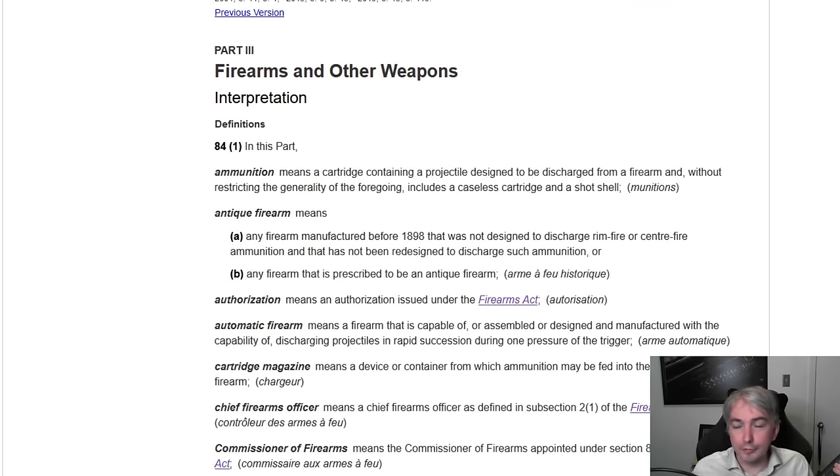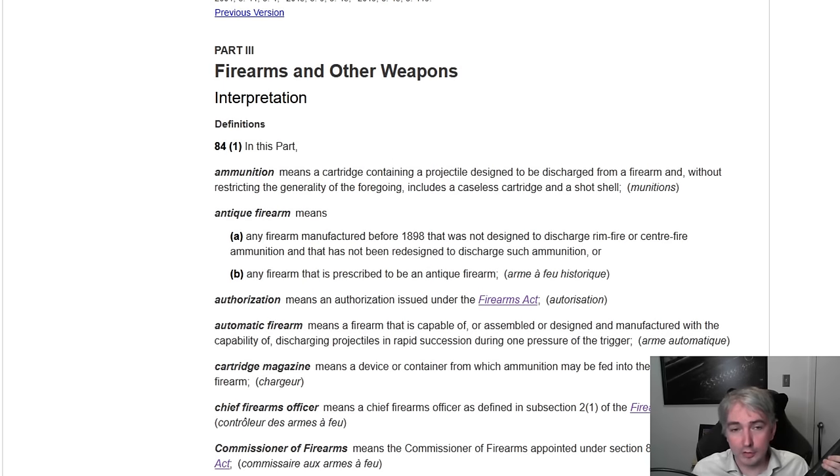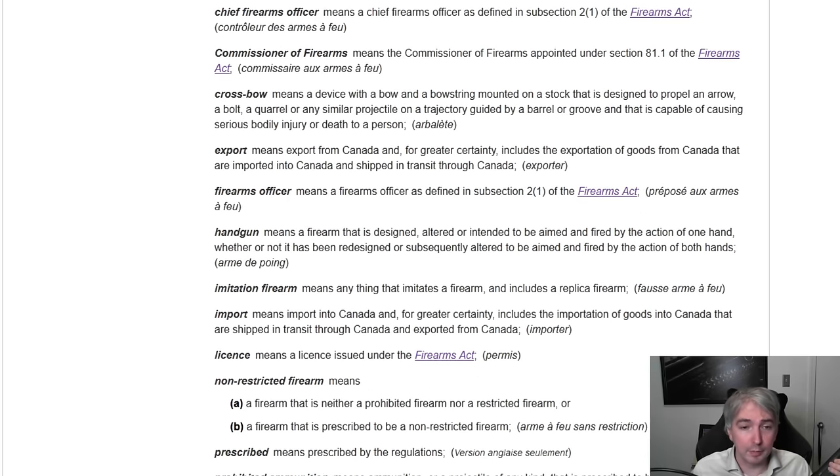When we look at the actual Criminal Code, it has a whole lot of definitions. Under the firearms and other weapons section it starts out with definitions: ammunition, antique firearm, authorization, automatic firearm, cartridge — we've gone from A to C without hitting B. Bore diameter is not defined. That's a bit of a problem.